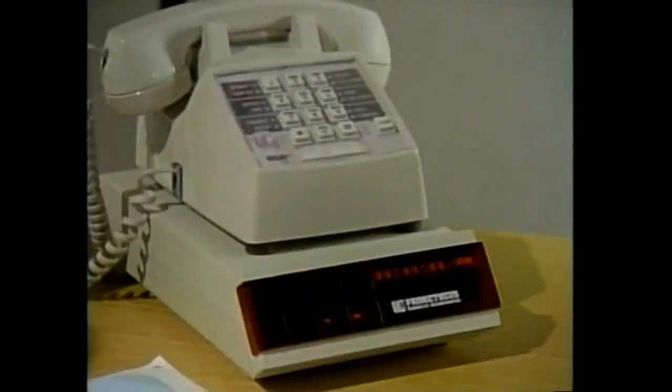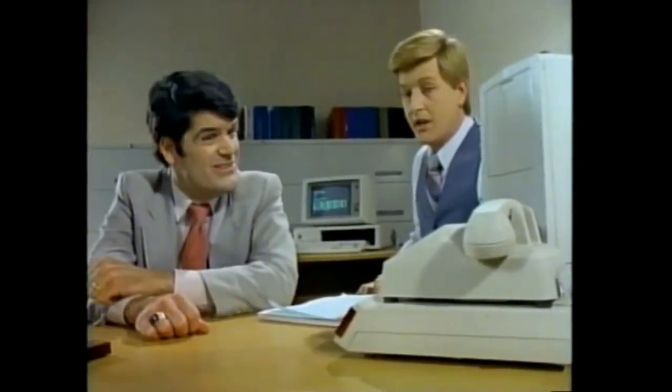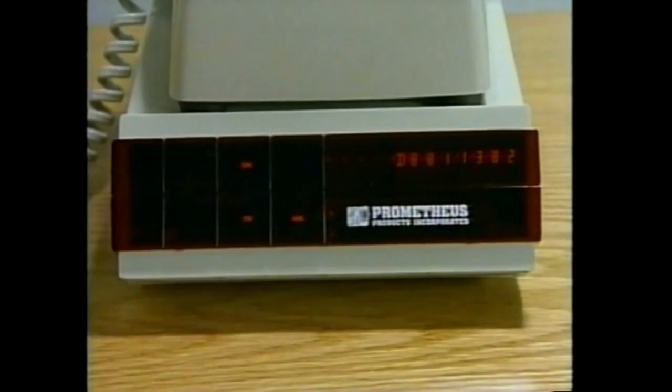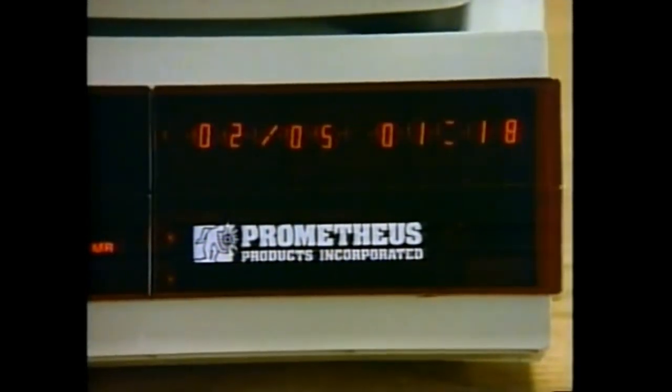It's got a battery-backed clock, calendar, and phone directory, plus an alphanumeric display. It also logs all my calls and dials complex phone numbers so I never have any trouble getting through to Dow Jones or the Source. Plus, it has expandable memory and it stamps each message with time and date.